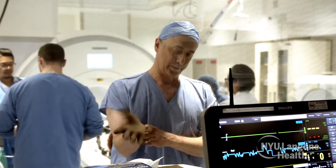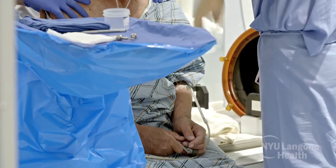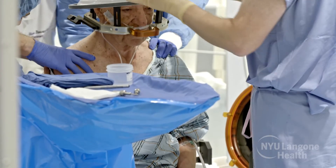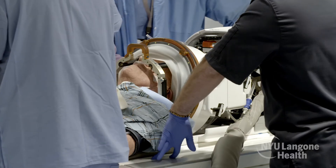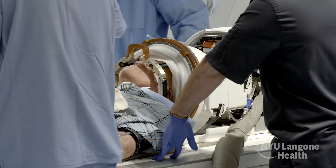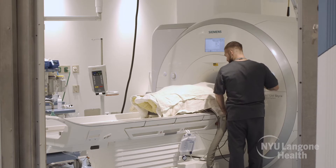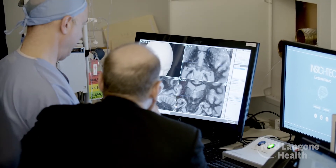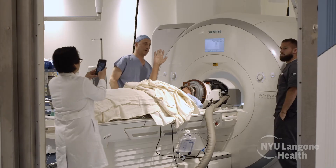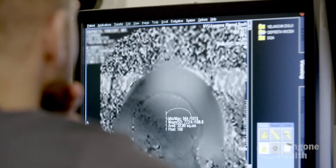The procedure itself takes about two to three hours. It's performed with the patient awake. We apply a ring or halo-like device to the patient's head to hold it in place during the procedure. Once the patient lies down, we do some initial images of the brain. The technique works by heating one very small area of the brain to a very high temperature. Each sonication — each ultrasound treatment — takes around 20 seconds.